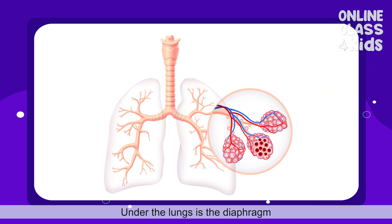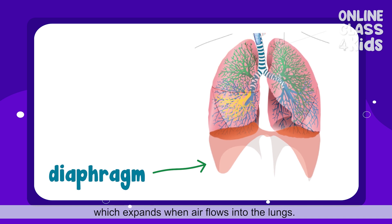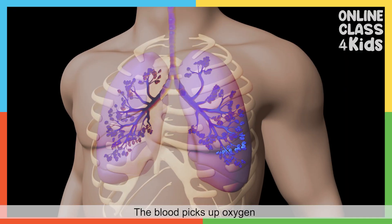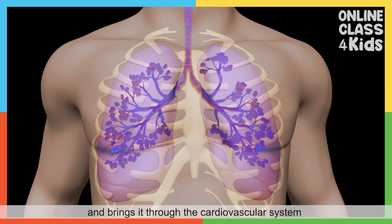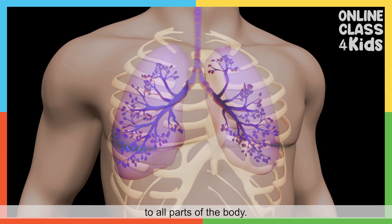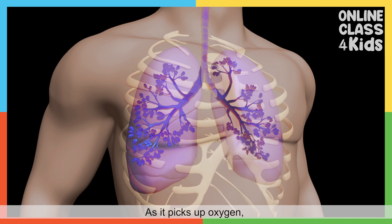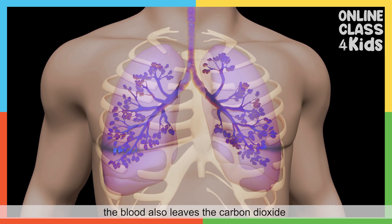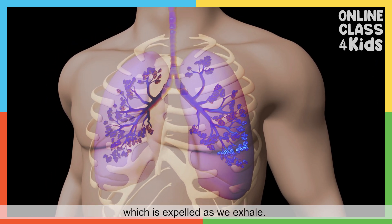Under the lungs is the diaphragm, which expands when air flows into the lungs. The blood picks up oxygen and brings it through the cardiovascular system to all parts of the body. As it picks up oxygen, the blood also leaves the carbon dioxide, which is expelled as we exhale.